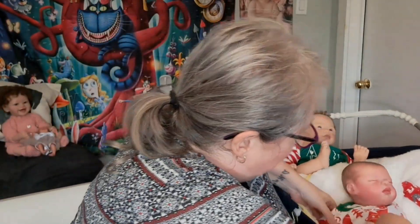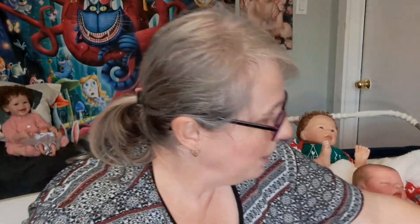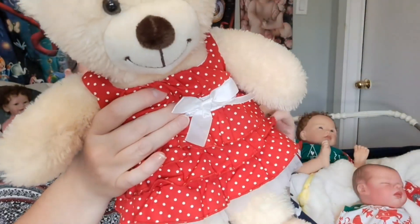Next up, we have a Build-A-Bear baby. This is a Build-A-Bear bear — this was Sophia's little bear. She is wearing her famous Christmas outfit that she wears at Christmastime, and this is red and white polka dots.